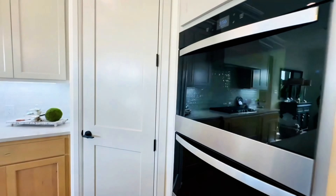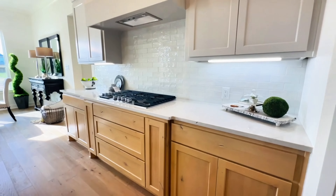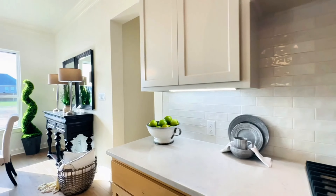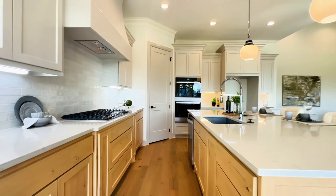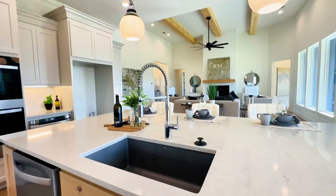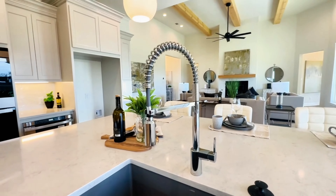Pantry right there in the corner. Moving over, they have added this beautiful vent hood, gas cooktop, pot drawers, and spice drawers. You have some white painted cabinetry with light wood bottom cabinetry and island, which ties it all together so beautifully in this home. I love this deep dish crushed granite sink as well as that beautiful faucet.